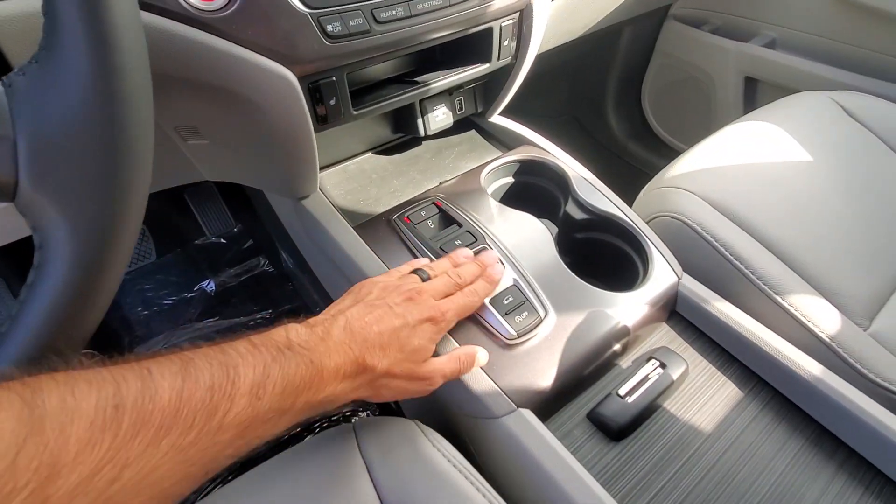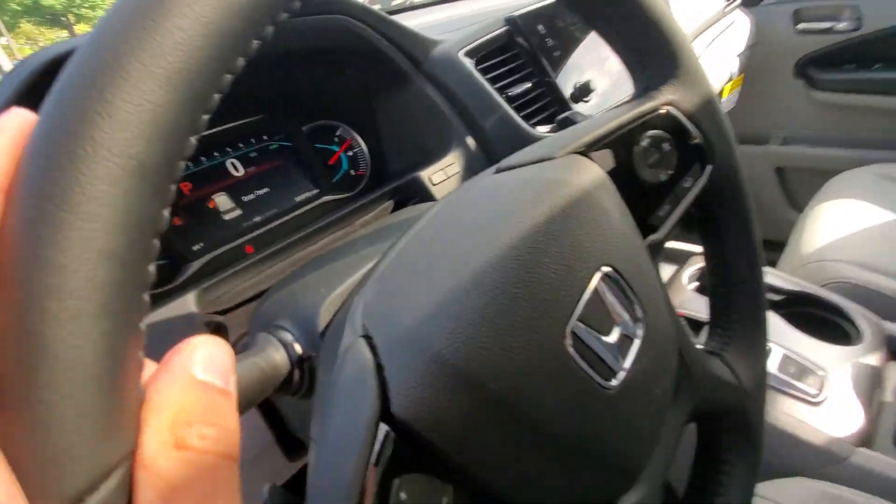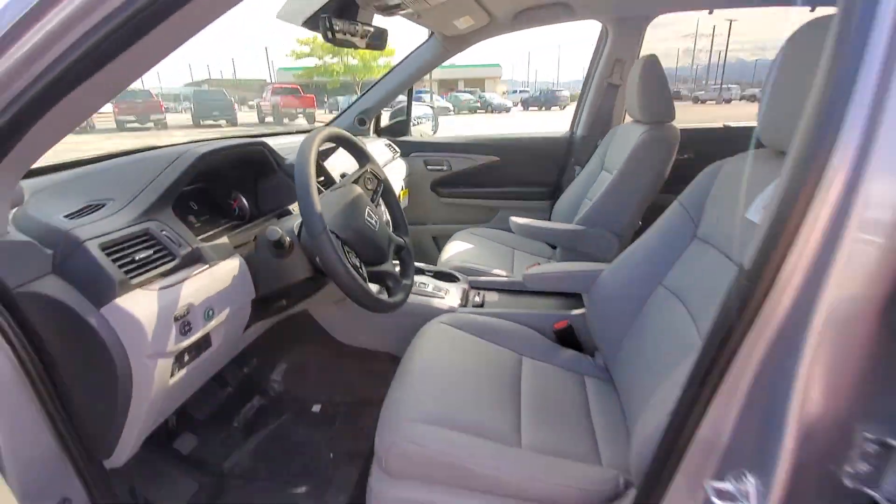One of the biggest changes is that there is no more gear shift for the Pilot. It is all button interior.